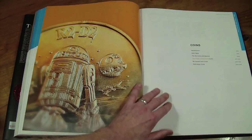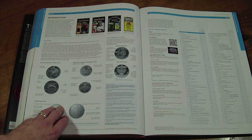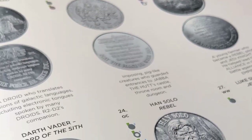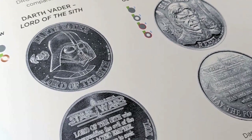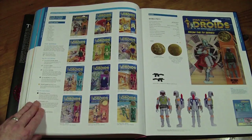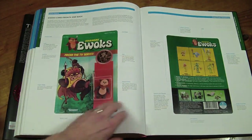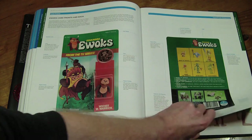Then we're into the coins section. I never got any of the coins because we had the Tri-Logo Palitoy ones without coins when I first started getting the Last 17. If you're into your Star Wars coins and silver coins, this is a section you can learn a hell of a lot from. Then we go into the vintage droids section — you can't not cover droids and Ewoks when talking about vintage — and then into the animated Ewoks series, still showing the Kenner Ewok accessories with the old battle wagon.